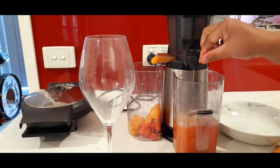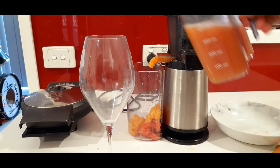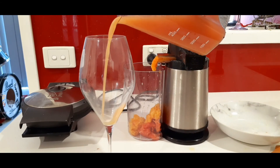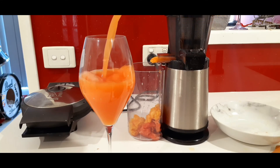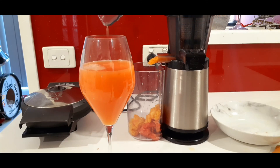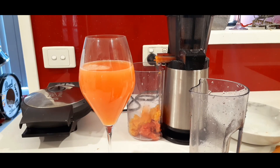It's ready to be served. Let's put it in this giant glass. Yummy! Thanks for watching, bye bye!